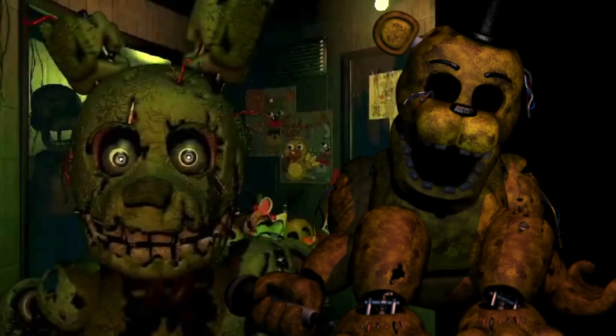Its suit has a similar color to Golden Freddy's, but not exactly the same. Golden Freddy is more yellowish and this one is more greenish. But it could be because of the lighting in the horror attraction — the whole place looks green.